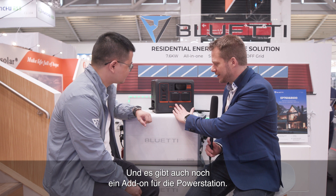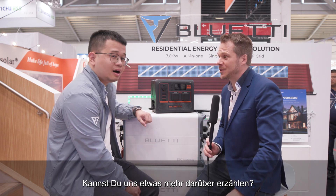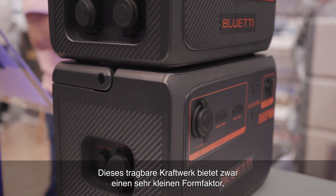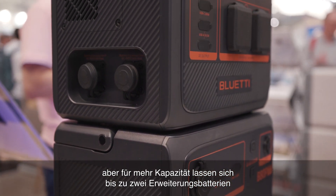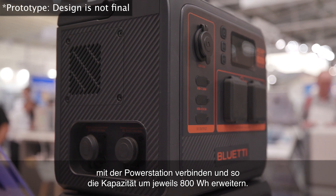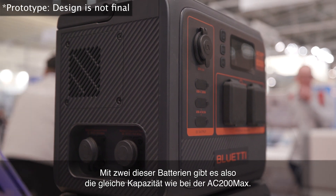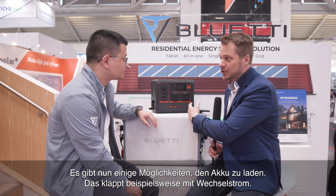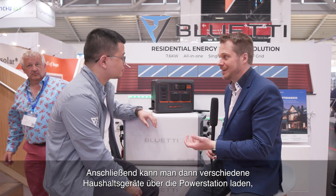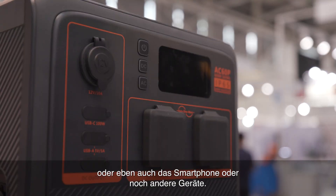It also comes with an add-on. Can you tell us more about this? This portable power station features a very small form factor, but for more capacity we are offering up to two expansion batteries for this unit. Each features 800Wh of battery capacity. So with two of these batteries, you can get the same capacity as the AC200 Max — up to 2000Wh. You can charge it through AC, you can also charge it with solar panels through DC, and connect different household appliances or your smartphone to the various ports on the power station.